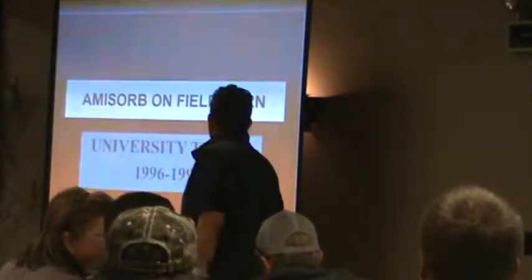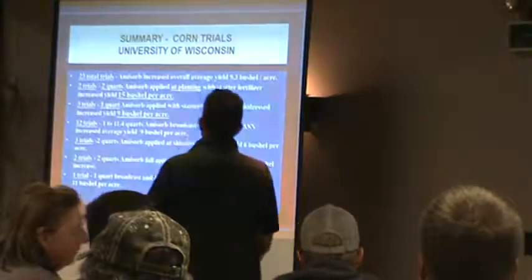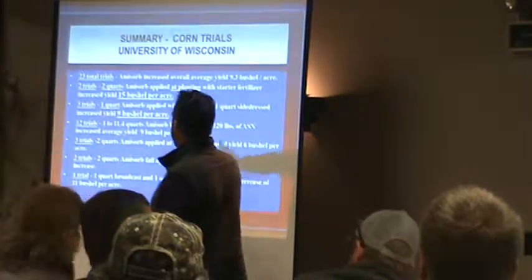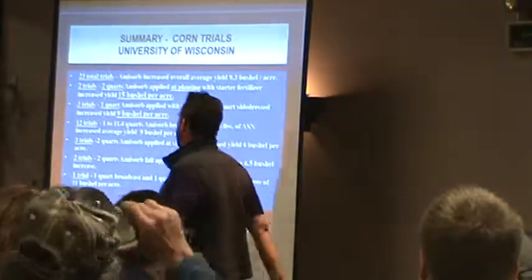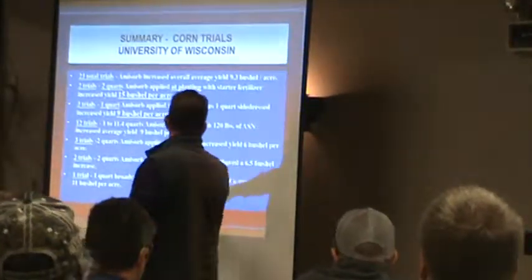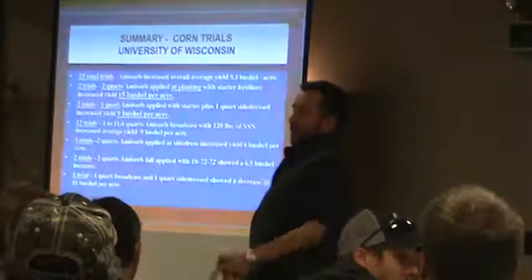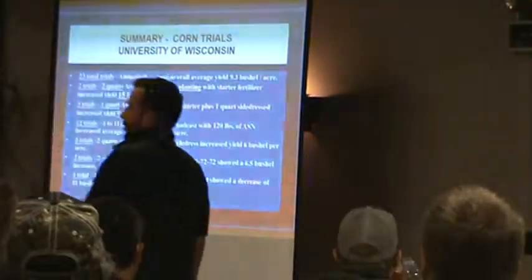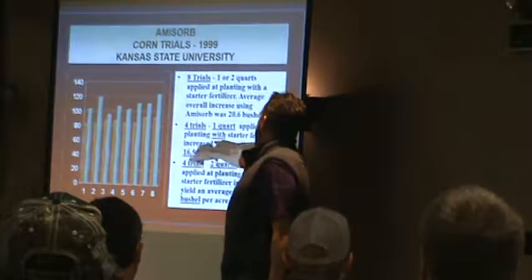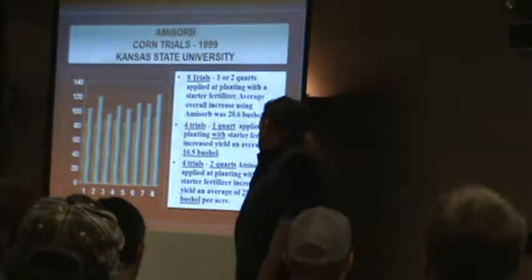So, corn trials: 23 trials, overall average with a 9.3 bushel increase. Breaking it down — two trials with two quarts at planting, 15 bushels. Three trials with one quart, 9 bushels. And then there's Kansas State — eight trials, one or two quarts. Four trials with one quart, 16.5 bushel increase. Four trials with two quarts, 20.75 bushel increase.